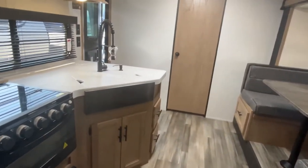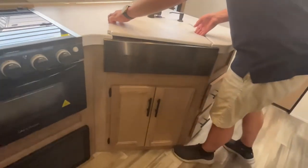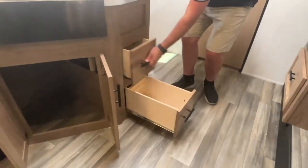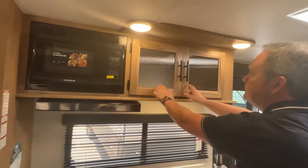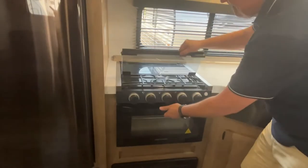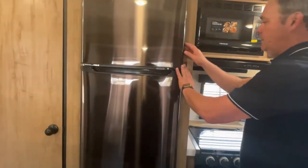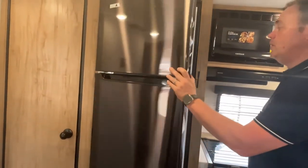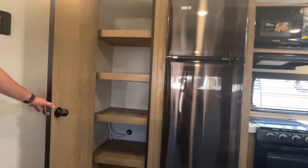Your kitchen is going to have a little bit of a peninsula with a nice high-rise faucet over a single basin sink, some storage down below, and two drawers. Up above there are some nice cabinets with glass accents, your microwave, and this is above your three-burner cooktop with an oven. Right next to that is your 12-volt compressor fridge. We are running the lights on solar — yes, this does have a solar package. And right next to the fridge is a nice floor-to-ceiling pantry.